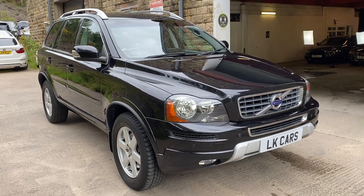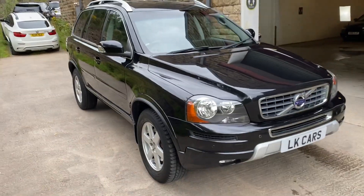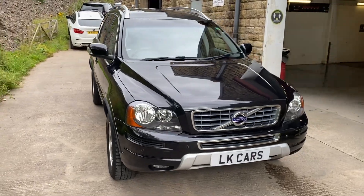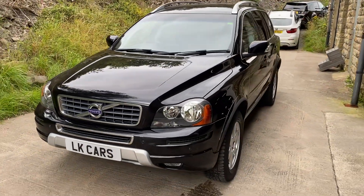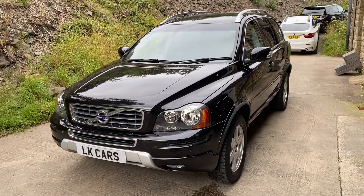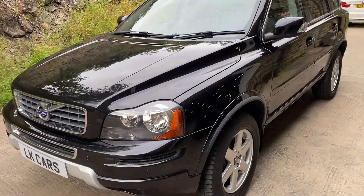Hello, welcome to LK Cars. Today we have our 2013 13-plate Volvo. It's the XC90 all-wheel drive, seven-seater version, finished in phantom black metallic.